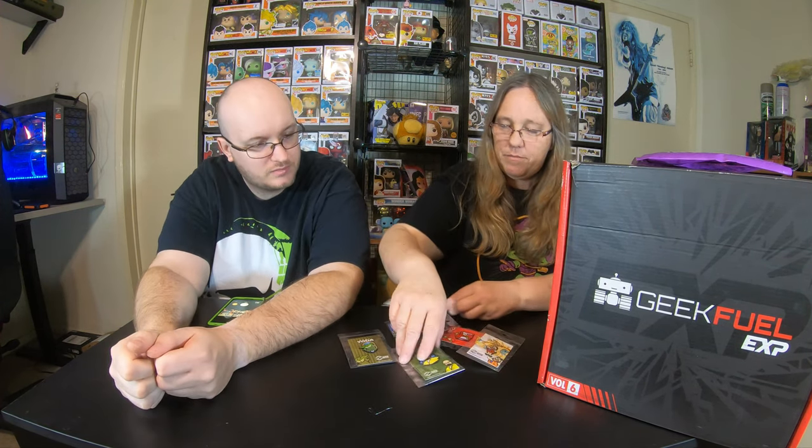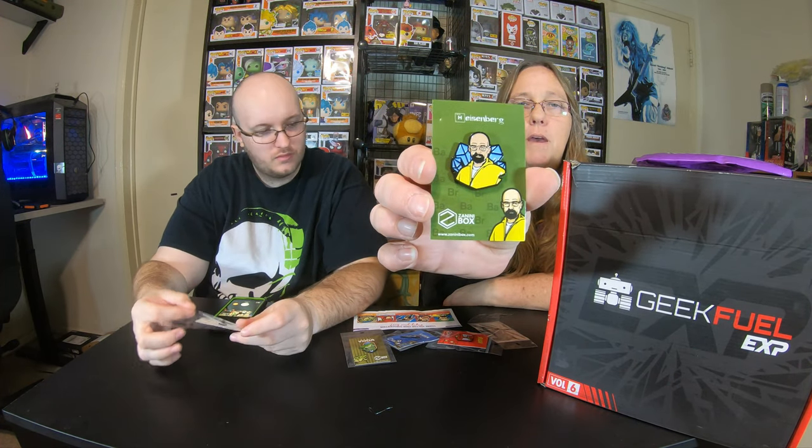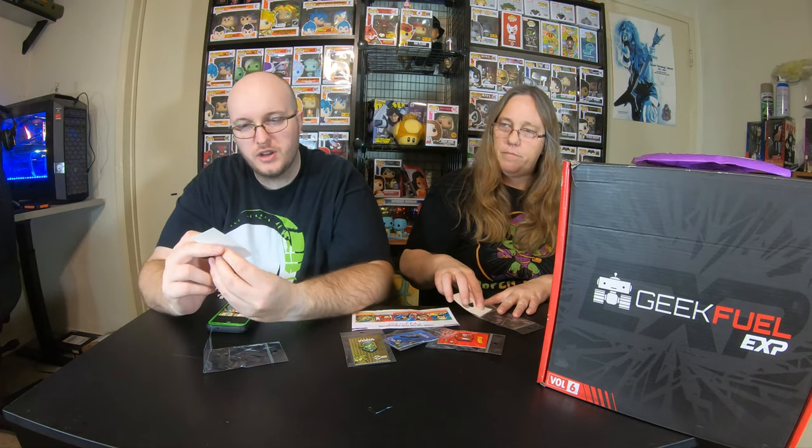So let's go ahead — I've already cut this bag and we're going to open it. This is a Zanini bag and this is for April. The first pin is from Breaking Bad — it is Walter White, the blue meth king. Breaking Bad was an awesome show. To this day, every time I drive by a tented house I think of Breaking Bad. That's an awesome pen.